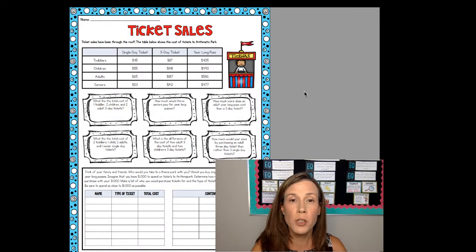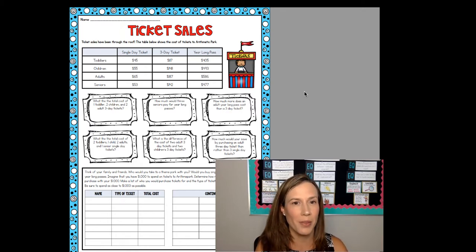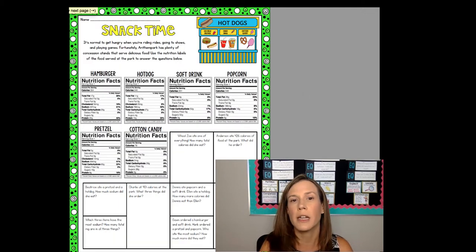In math, two days this week will be math workstations, and you can see a whole separate video on what I'm doing for my math workstation activities, which only leaves time for two larger tasks this week. My focus will be on the ticket sales, which you can see on the screen. There's just a lot of problem solving with addition and subtraction, and then we'll also work on snack time.